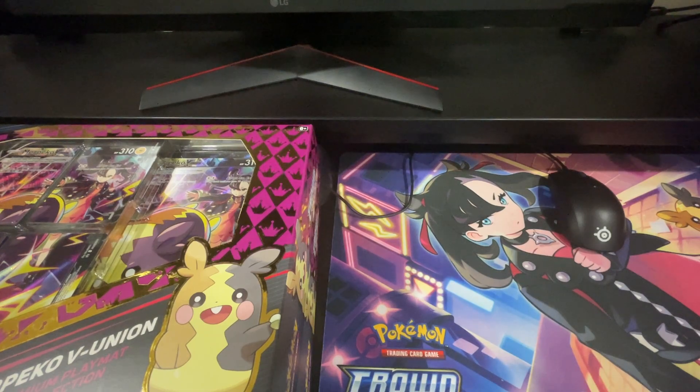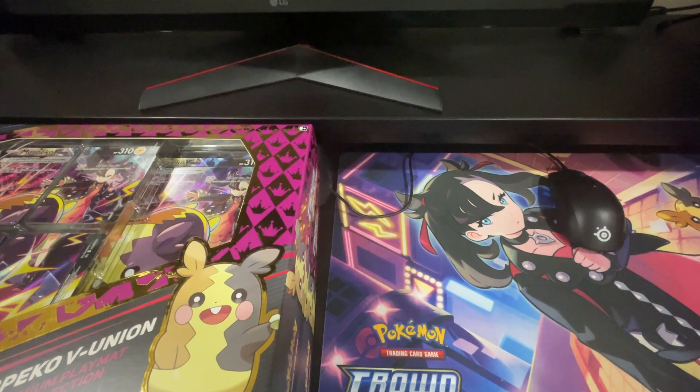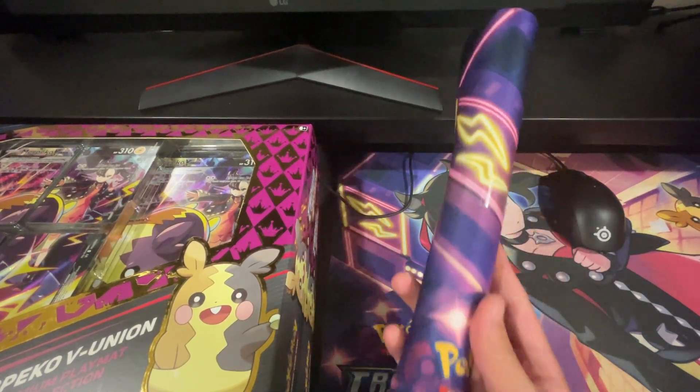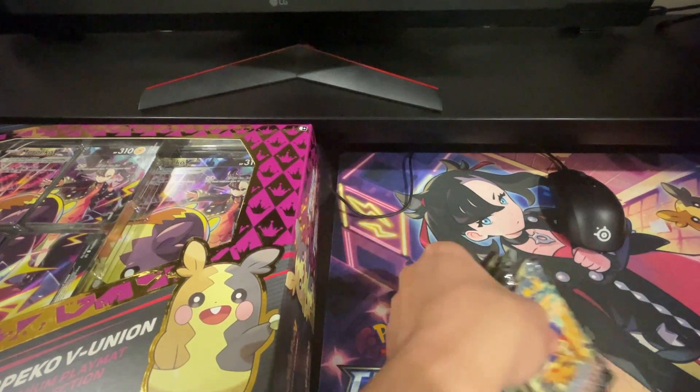I used to open a lot, and back when I first started getting into Pokémon a long time ago, value was never really a thing. Things have obviously changed as it's gotten older, but I always liked opening packs for fun and collecting. When you open stuff, don't expect to get your money back or even make money. It's nice when you do, but just open for fun — that's what I'm doing today.